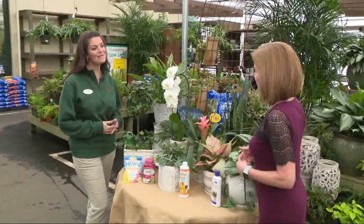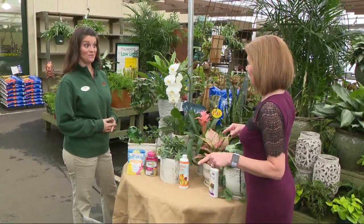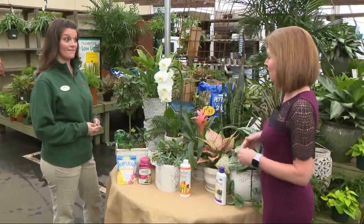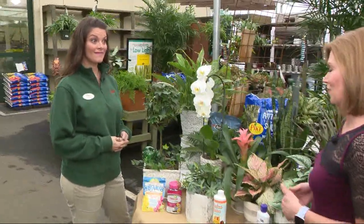The new year is here and it's a time when a lot of people make resolutions, many of which include being happier or healthier. Did you know houseplants are a great way to accomplish both of those things? We're here at Pike Nurseries this morning with Mara Ammons. Happy New Year! Last week we talked about plants that are lucky for the new year, but now let's focus on health and happiness. What makes these a good option for that?